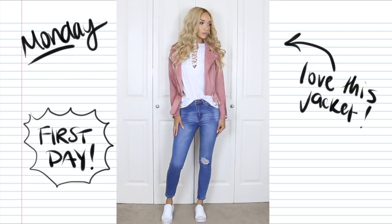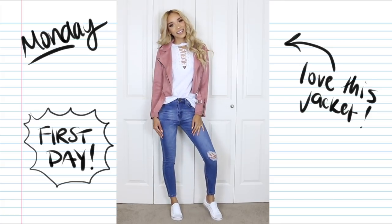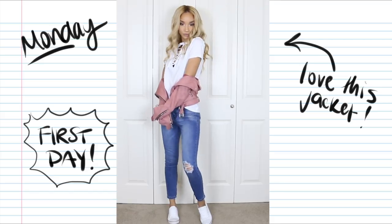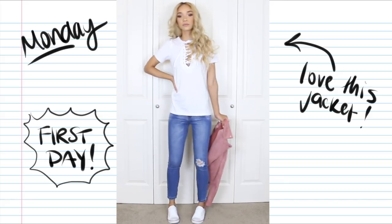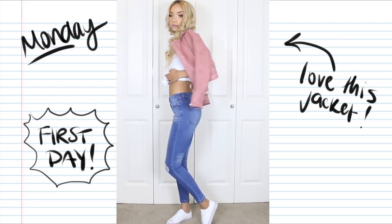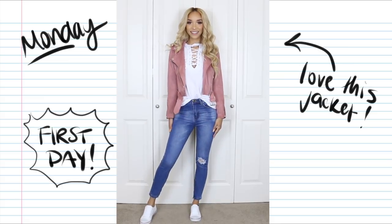Starting with Monday — the first day of school — it's always a good time to dress up and be cute, but also comfortable and chill. So I'm just doing a t-shirt, jeans, and sneakers, but I jazzed it up with this really cute muted pink faux suede motorcycle jacket, which makes a statement and adds a pop of color. Instead of a plain white t-shirt, I picked this one with lace-up detail down the front and on the shoulders. The jeans are very comfy — a nice casual medium-wash pair. And I paired it with plain white canvas sneakers to match the shirt and keep it super casual.